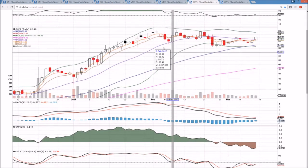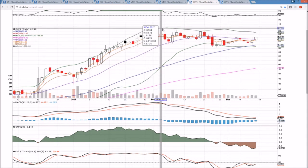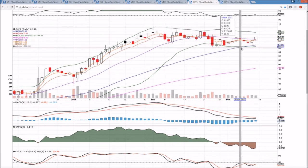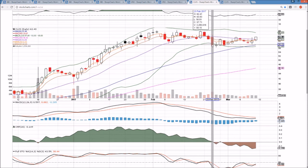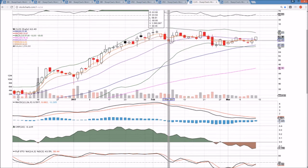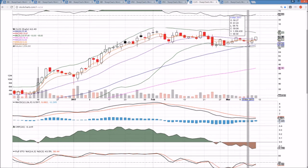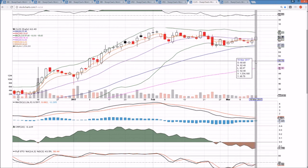CLVS on the daily timeframe — we were watching CLVS as the lead bull in the biotech sector with a ton of strength to start 2017. We began to consolidate with lower highs and lower lows, but this is normal, healthy consolidation without a very significant pullback and no dump volume. Now the bulls are looking to regain momentum to the upside. We hit the low of the pullback at 56.56 — that's our new must-hold support level. We continued to form lower highs, but now we have a higher low compared to 56.56 and a higher high by breaking 62.29 and closing at the high of the day.